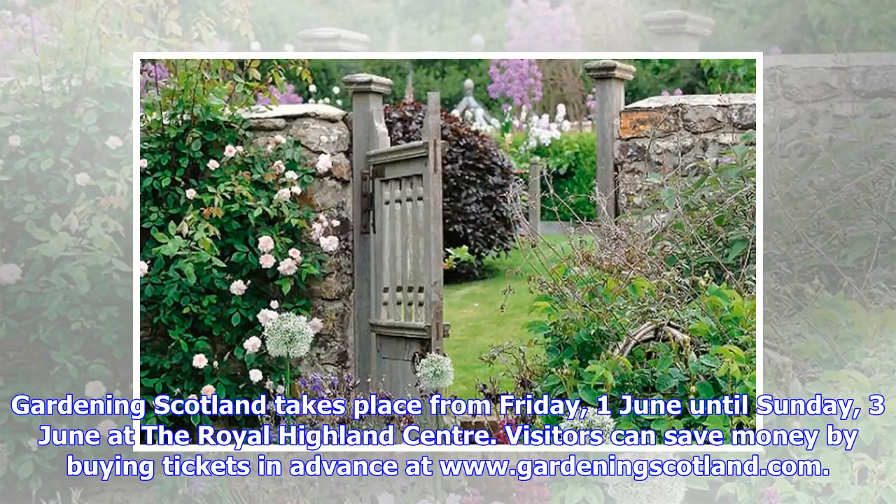Gardening Scotland takes place from Friday 1 June until Sunday 3 June at the Royal Highland Centre. Visitors can save money by buying tickets in advance at www.gardeningscotland.com.